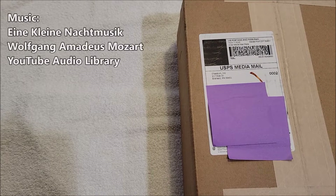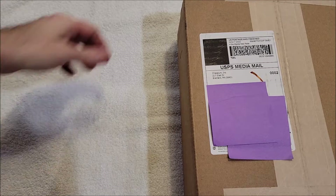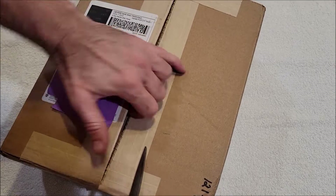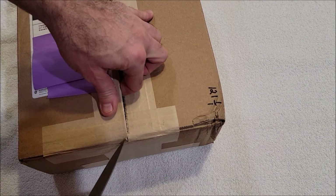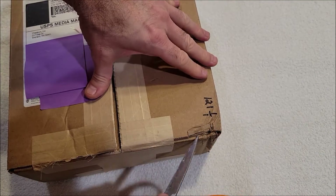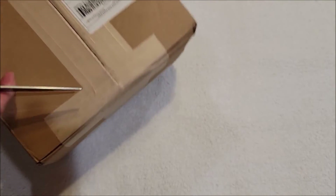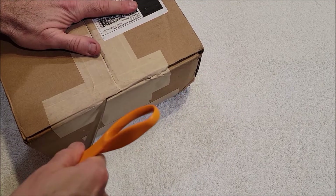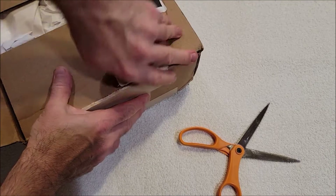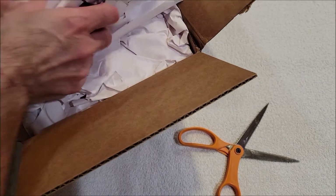Hey everybody, it's Andy, aka Max Writer. We are back with another unboxing video. This one's coming from Chaosium Incorporated, Renard Minnesota. I think I know what this is, and I have been actually looking forward to this because I love different eras. I probably don't want it for the reason most people want it.